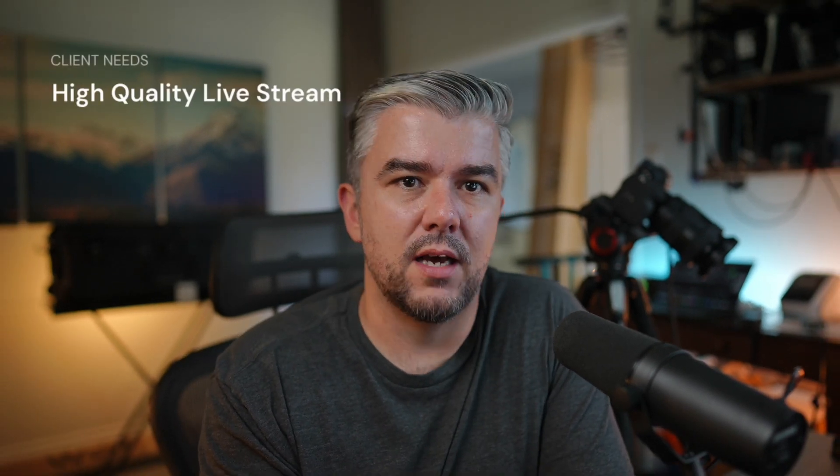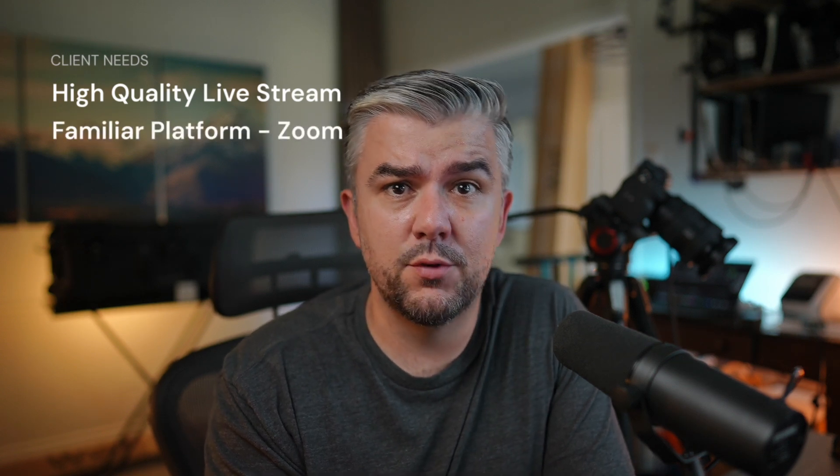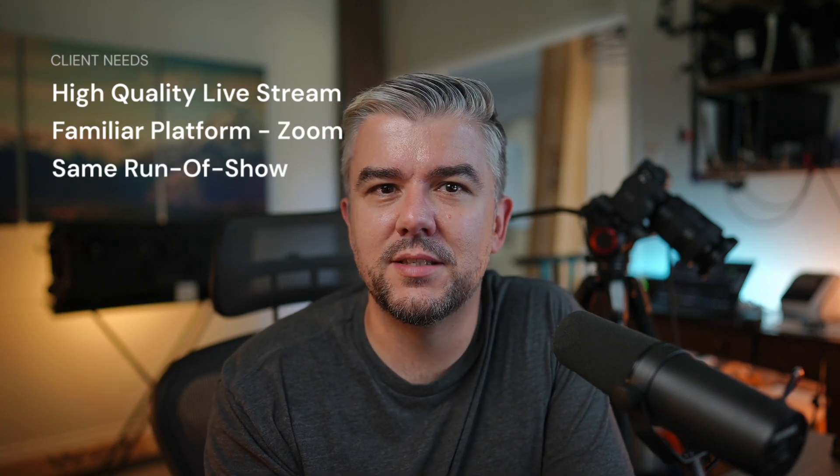My clients have some very specific needs. They need their webinars live streamed at the highest possible quality. They need their presenters to have a simple, familiar experience — which means using Zoom. And we have our own unique way of running these events, from countdown timers at the beginning, rotating slide decks, to the presentation layouts and outro sequences. I've tried many solutions to make this happen.